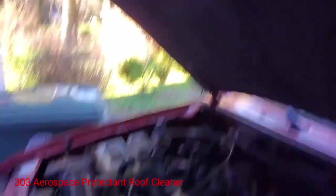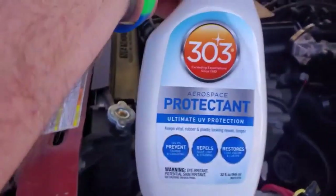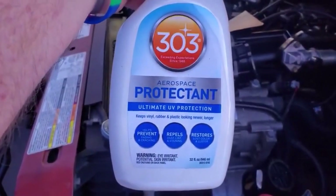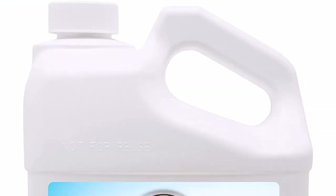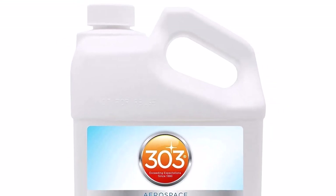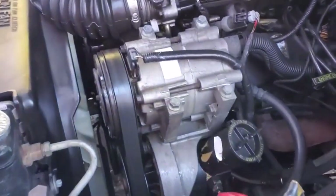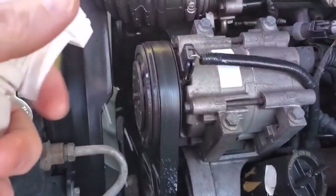Number 1: 303 Aerospace Protectant Roof Cleaner. This cleaner and protectant is one of the great picks on the market. The product is so versatile you can apply it to all kinds of surfaces, including rubber, leather, fiberglass, plastic, vinyl, PVC, and more. That means you can use the cleaner to maintain and protect both the interior and the exterior of your vehicle and RV.